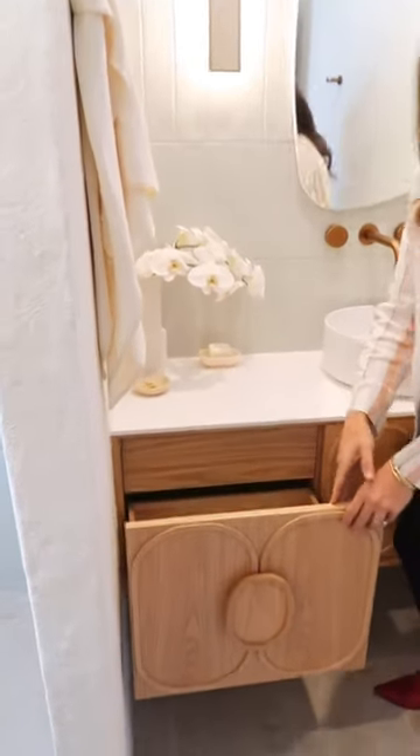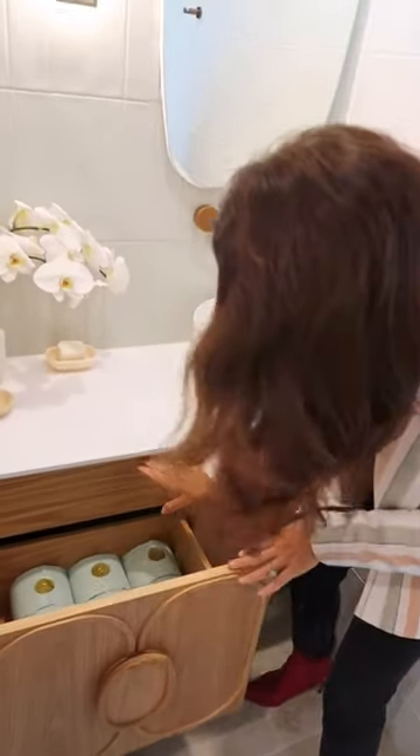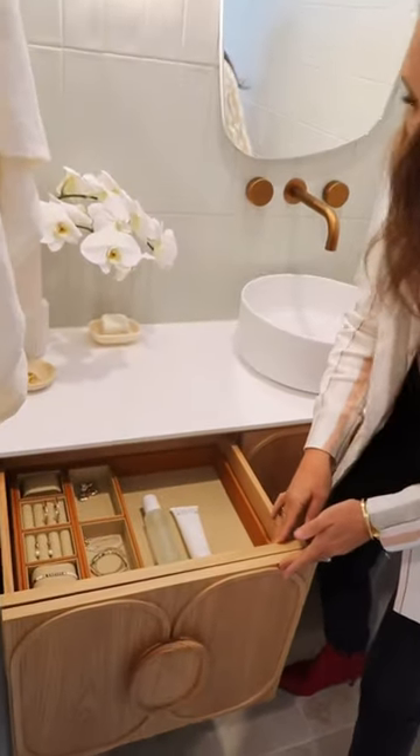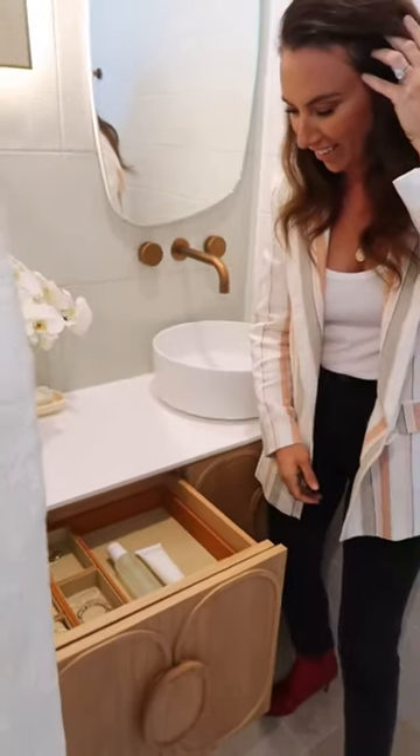Okay, so we've got that storage drawer here which is a whole chunk of storage — put whatever you want in it. Who knows what she's going to put in it. But then look at this: there's the second top drawer which is your jewellery organiser and all your perfumes. She doesn't want that. So good.